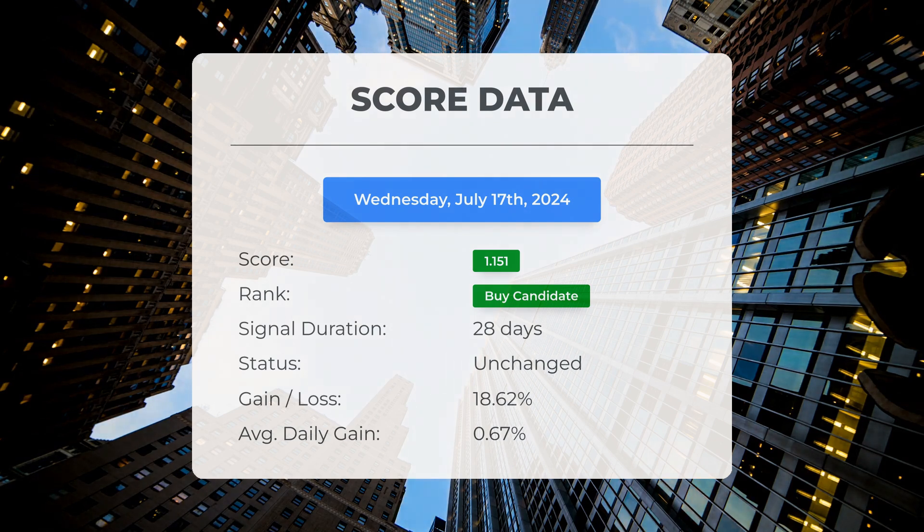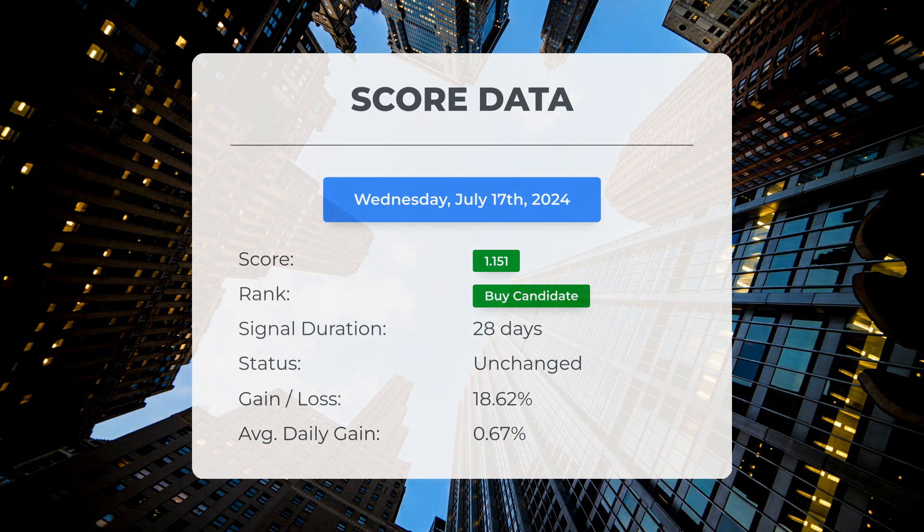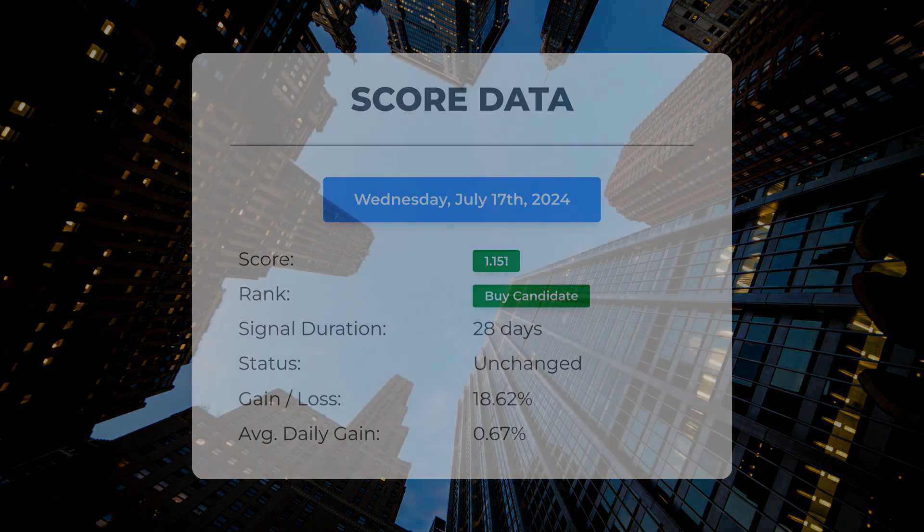Those who followed our analysis would have enjoyed an impressive gain of 18.62 percent since we first listed Palantir as a buy candidate 28 days ago. This translates to an average return of 0.67 percent per day since it was listed as a buy candidate.